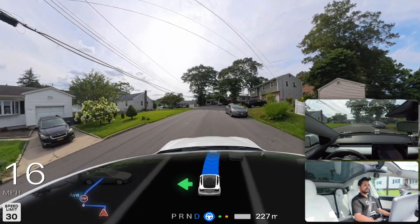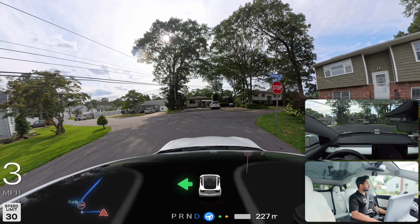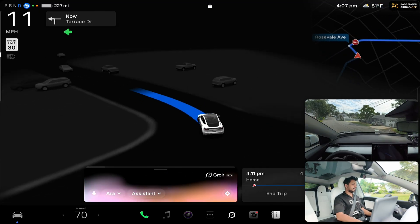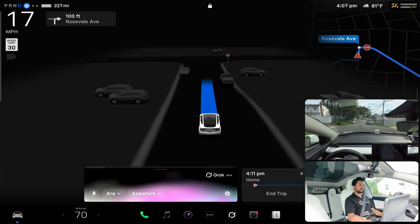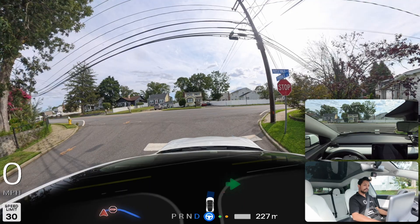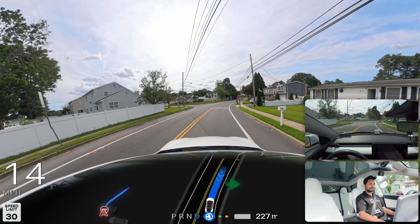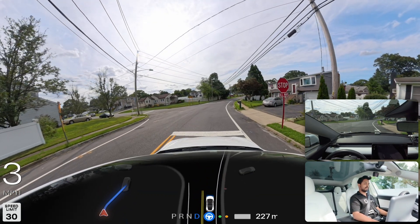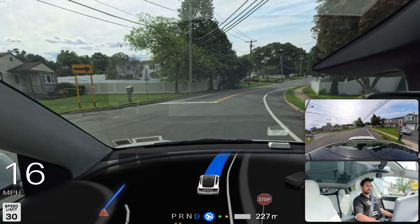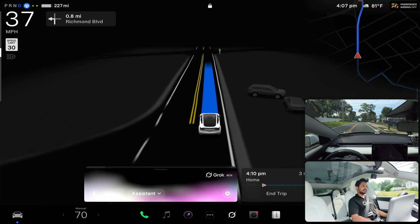I ask Grok: can you tell me the weather today? Grok responds: 'It's 60 degrees Fahrenheit, clear skies, feels like 60, winds light from the north — a crisp calm day.' I then ask how it knows my location. Grok says: 'I can figure out your location based on the info you share and signals around you — I'm giving you the weather for Ronkonkoma, New York, where you're at right now. 60 degrees, clear skies.' I then ask: what is happening near New York — can you read the latest news?